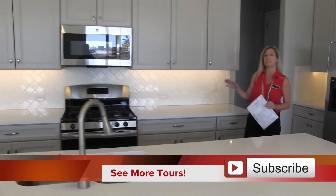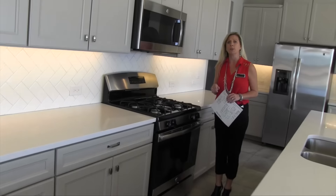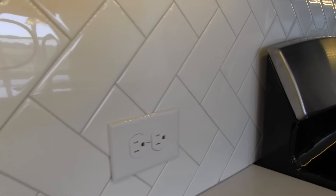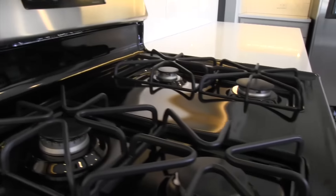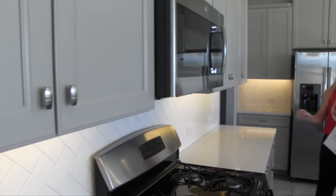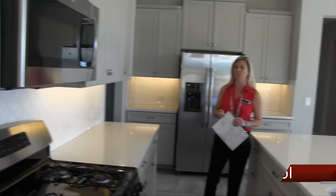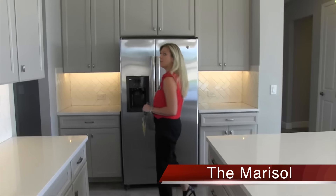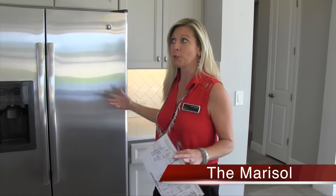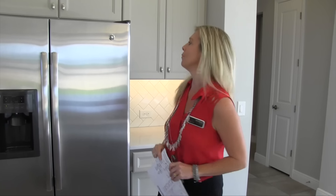Don't forget that this particular community is a gas community. If you like to cook and you're looking for a gas community — and believe it or not, they're kind of hard to come by around here — this community is one. You have white countertops as well as a white tile backsplash, cabinets up above with hardware, a brushed nickel microwave above the range, and a side-by-side stainless steel refrigerator. A stainless steel refrigerator in an inventory home means that's one more appliance you don't have to buy when you move in.